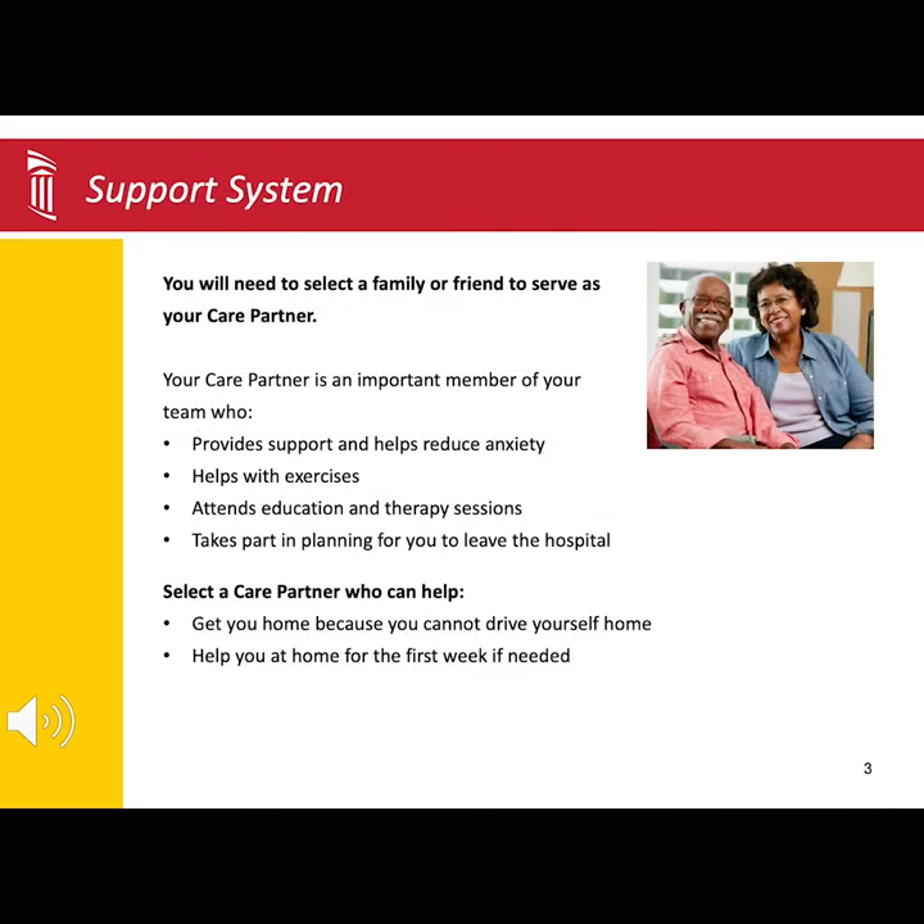Finding and setting up someone to be your care partner before surgery is an important step. This person will help you with your recovery goals.